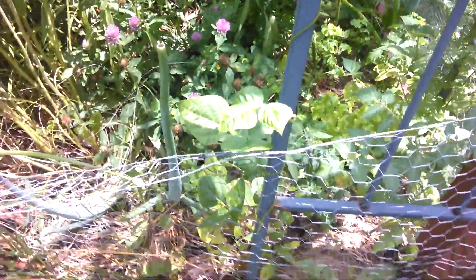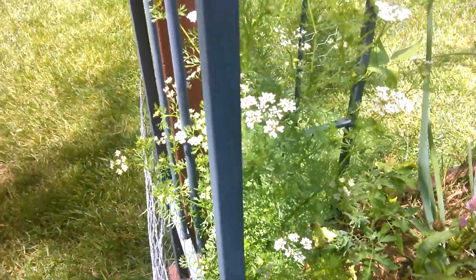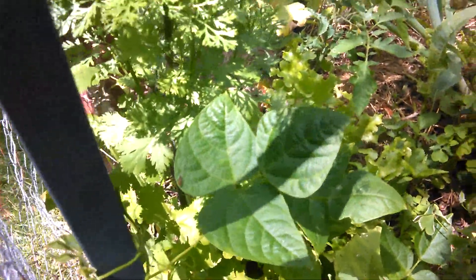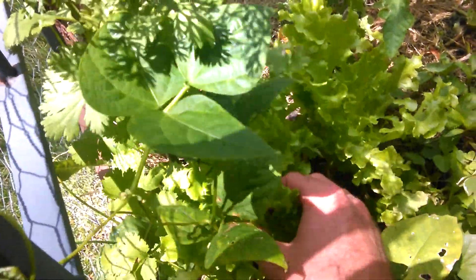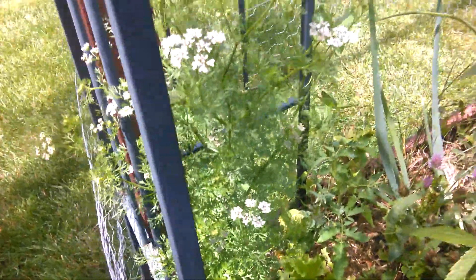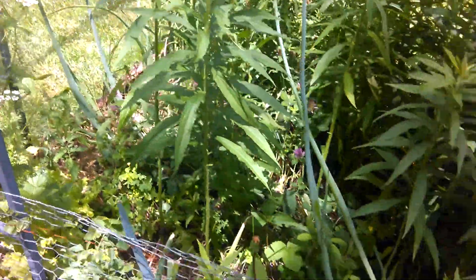Beans are climbing up like I want them, tomatoes looking green. More cilantro that got seeded over here, more beans. This lettuce down here is pretty good but I'm going to have to cut it back and make a snack.